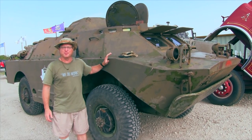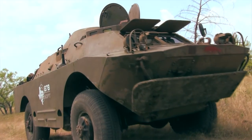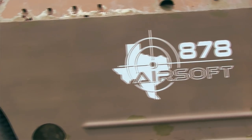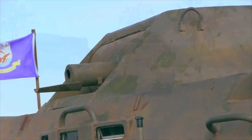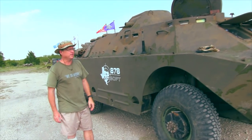It comes with 14 millimeters of armor. It'll stop any small-arm fire up to a 50 caliber. The Russians, when they had them in the Warsaw Pact nations, had a rotating turret up there with a 14.5 millimeter machine gun and a coaxial 7.62 machine gun that went with it.